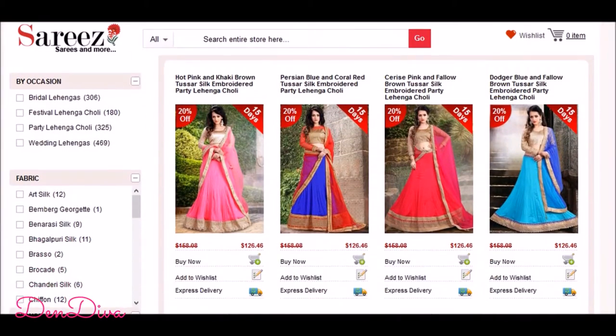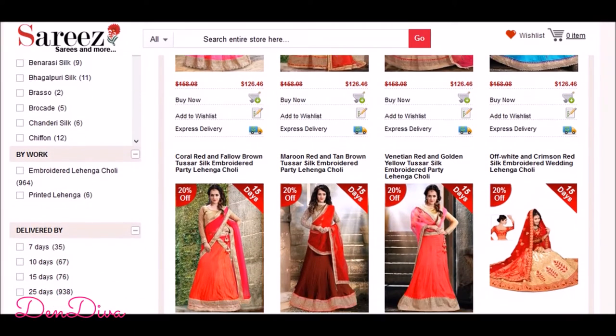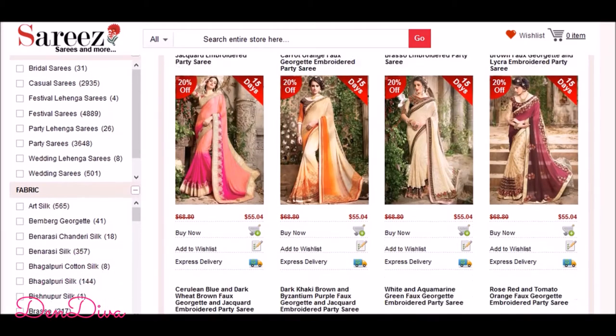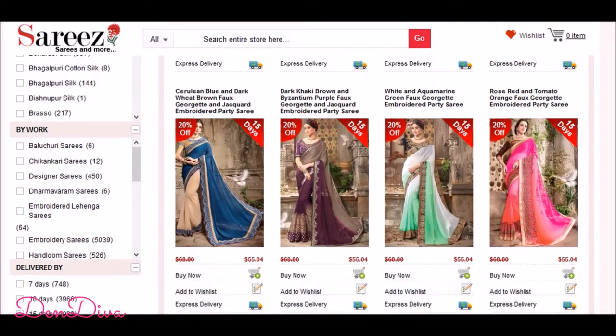One of the USPs of saris.com is you can select a dress based on shipping days too, if you want to get something in a particular time range. You get amazing variety in all different price ranges, so whichever suits you better, you can check that out.